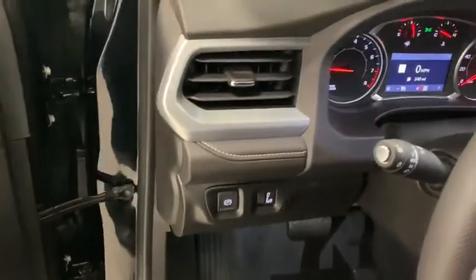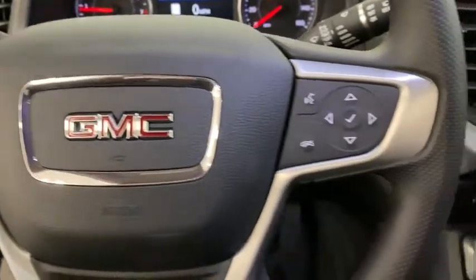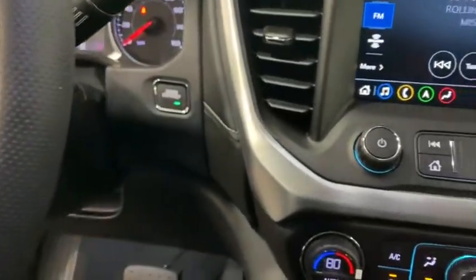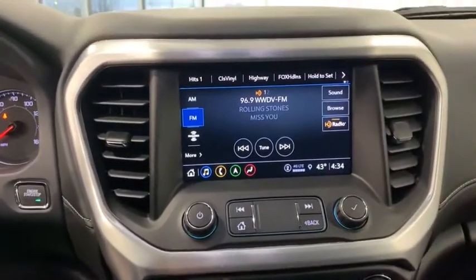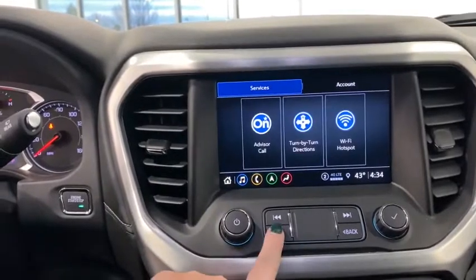Here are some of this vehicle's great options: remote start, traction control, dual airbags, power steering, four-wheel disc brakes, heated front driver and passenger seats, power windows, rear window defroster, security system, electronic stability control, trip computer, and compass.